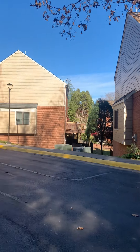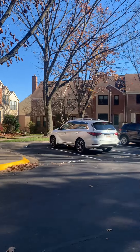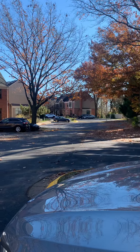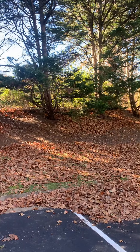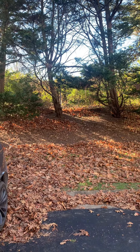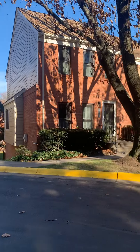This is our nice end unit. It's towards the back of the neighborhood so there's not as many cars back here. The highway is right here — you can hear it.